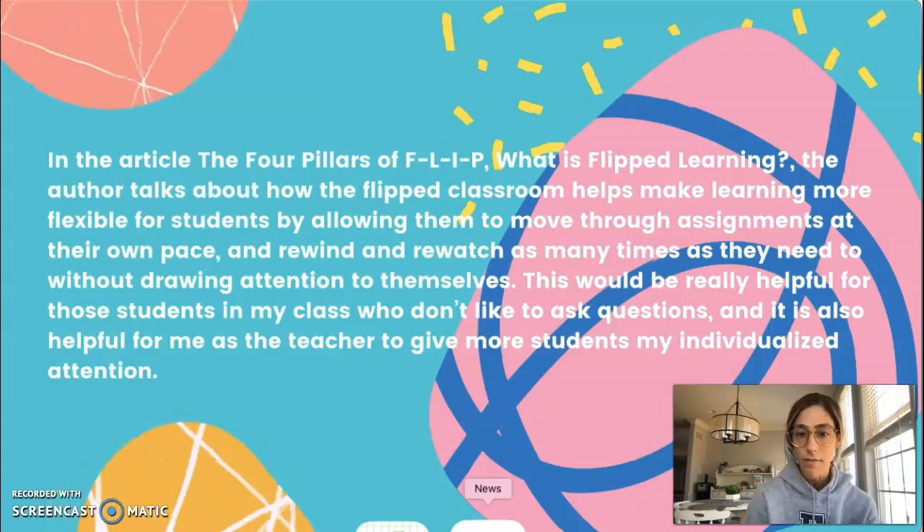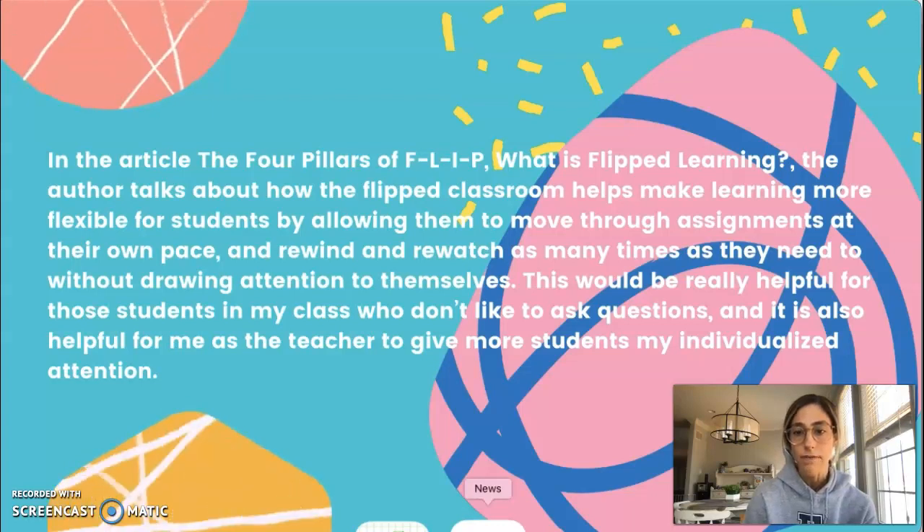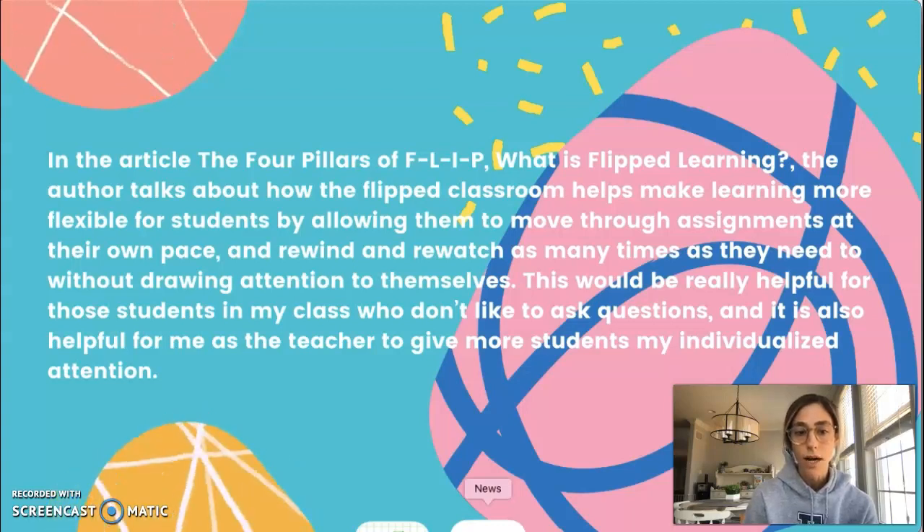This really resonated with me because I have students learning at very different levels, so this would help individualize instruction and help me give them attention when they need it or help them in their own learning process.